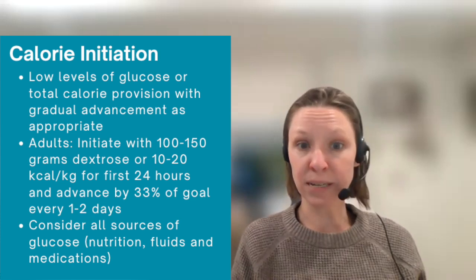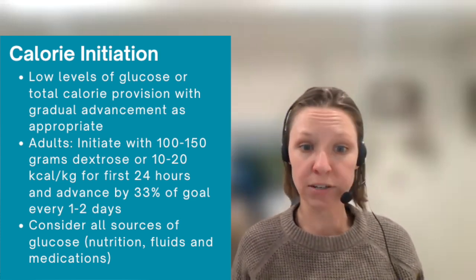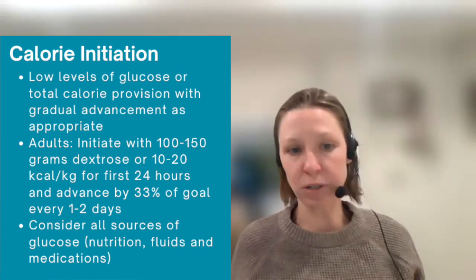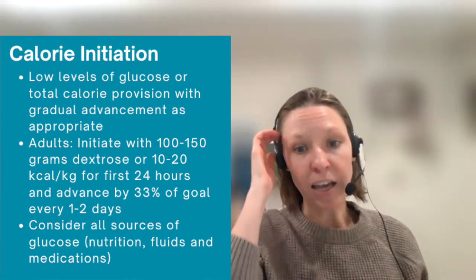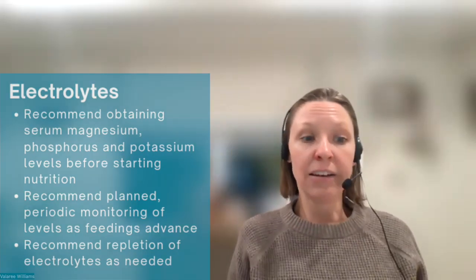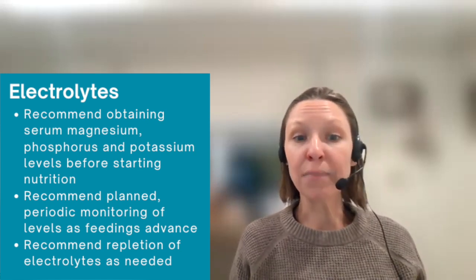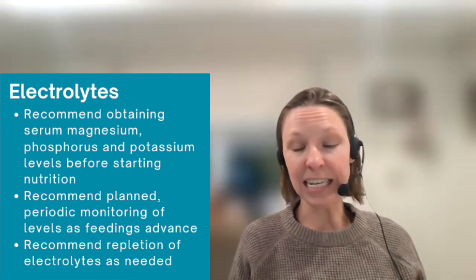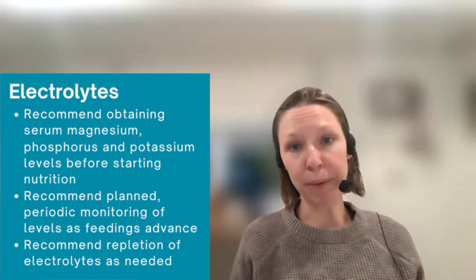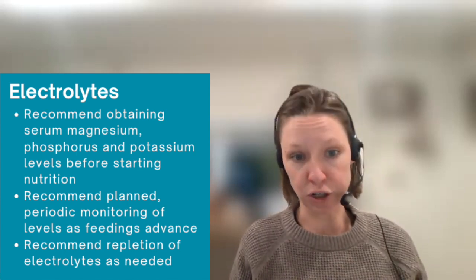Keep in mind that this recommendation may need to be personalized for your patient and their overall condition. Additionally, you want to include in your calculations all sources of glucose — that can be from nutrition, hydration, and medications. Next, you move on to electrolytes. You want to recommend obtaining serum magnesium, phosphorus, and potassium levels before starting nutrition, so that you have a baseline to measure what degree of change has occurred as you've started the nutrition.